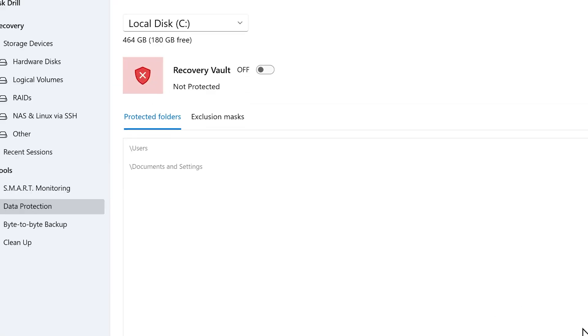During the scan, it gives you the functionality to preview files before committing to recover. Now tackling the big question — did I get my data back? I would say yes, well, almost. With any data recovery software, I think it's not possible to recover 100% of the data due to certain technical reasons.